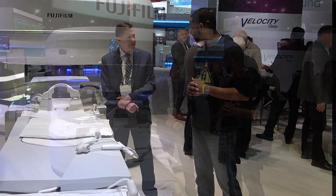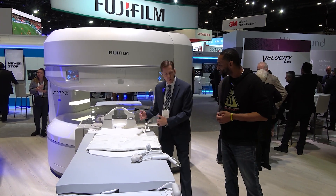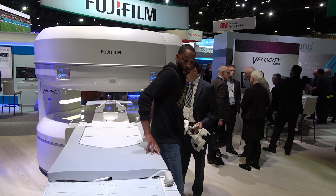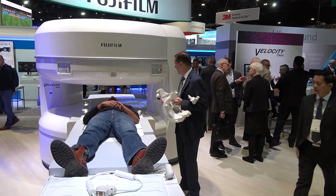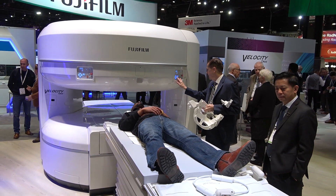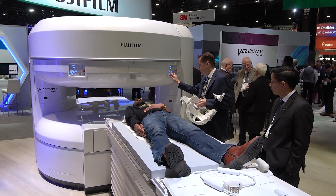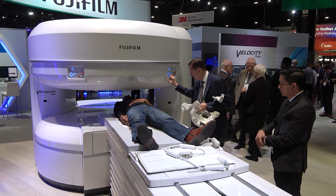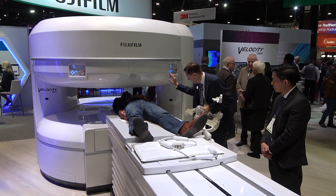I can put you in here for your wrist and keep your wrist comfortably at your side, still be isocentric — because the table moves left and right. So if I was doing your right wrist, I can move you to an extreme position, send you in, put that wrist at isocenter. You get great fat sat, great image quality, but you don't have to have your arm over your head in some contorted superman position.